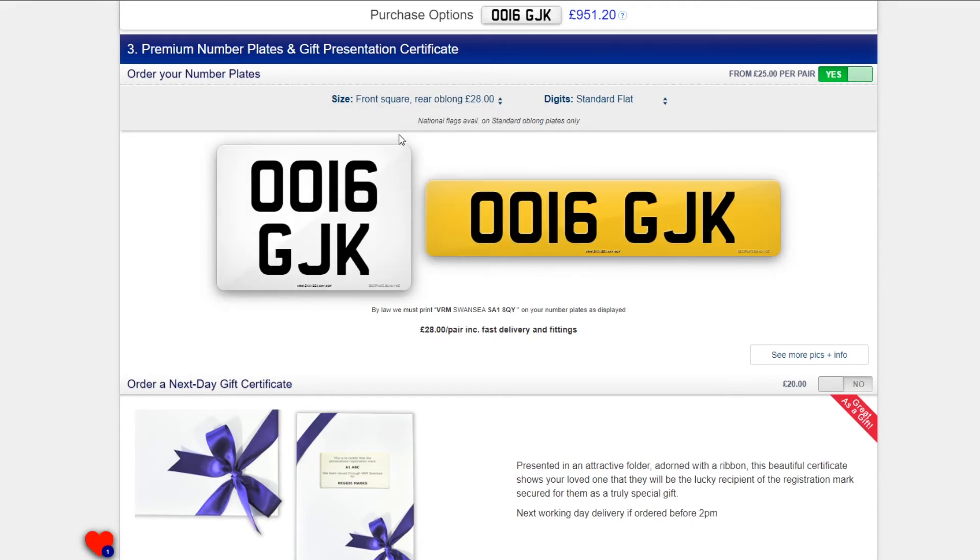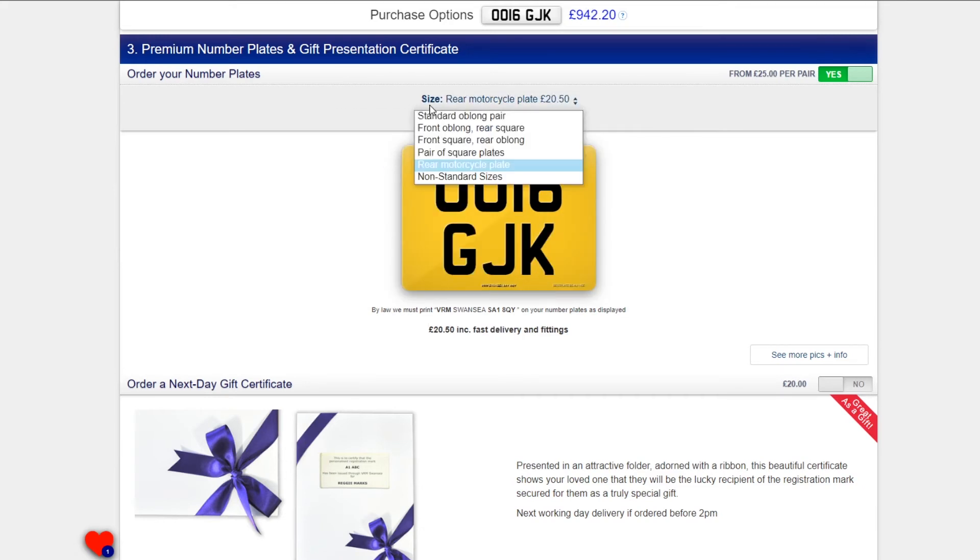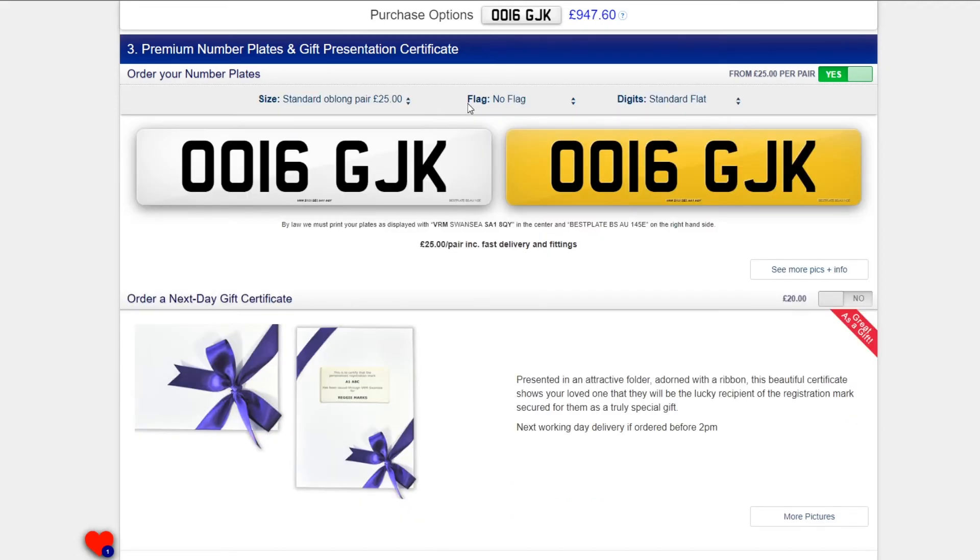You will also be sent a fixing kit and full instructions on how to fit the plates to the vehicle. If you are ordering standard oblong plates, you can also add a flag.